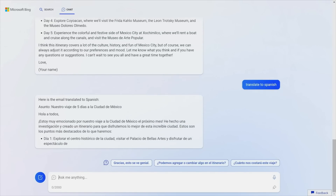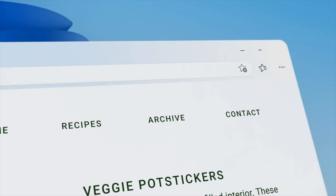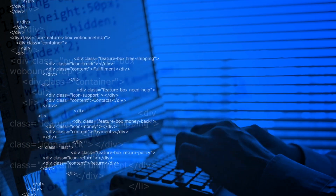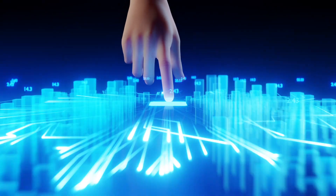Let's jump right in. Have you ever wished for easier ways to communicate with AI? What if you could use images instead of text to interact with your AI assistant? Well, that's precisely what Cosmos 2 brings to the table.